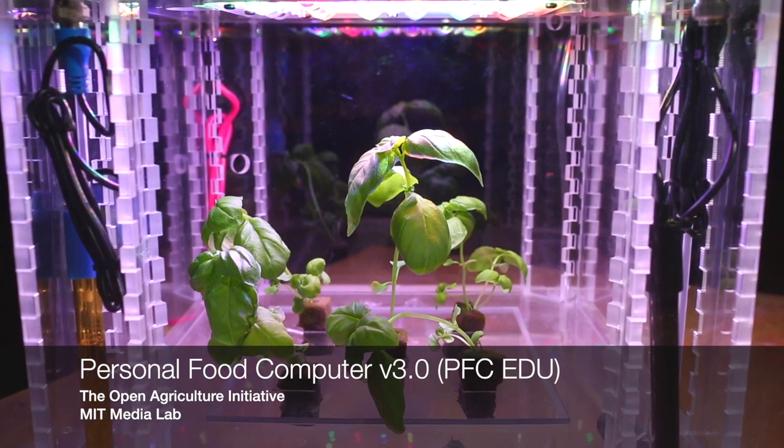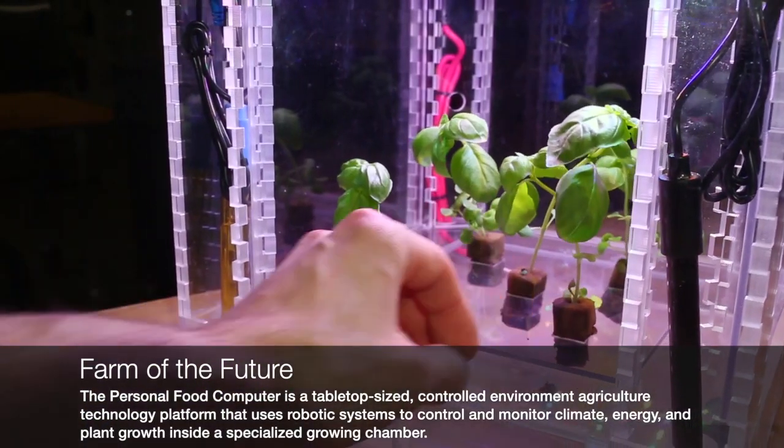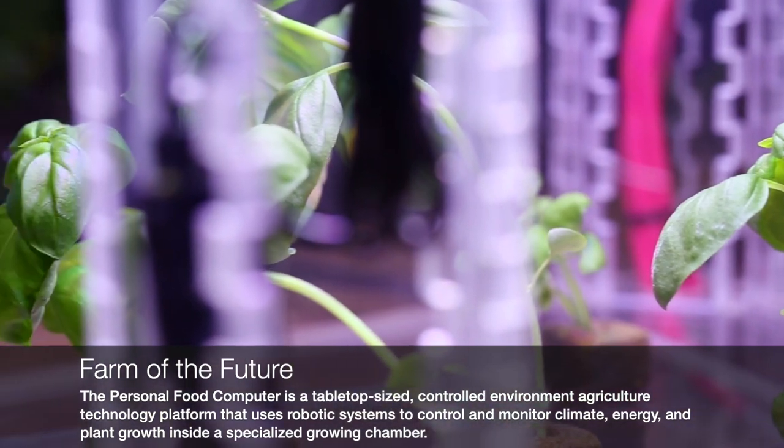A plexiglass greenhouse box with a computerized lid sits on a table. The Personal Food Computer is an open-source growth chamber able to be downloaded and built by nerd farmers interested in growing and hacking their own food.